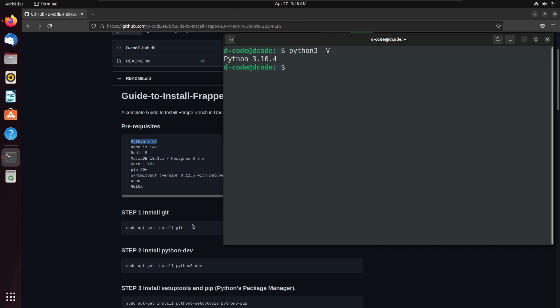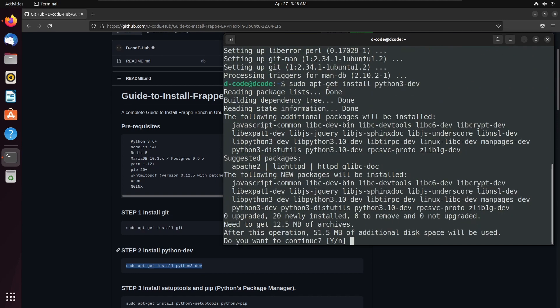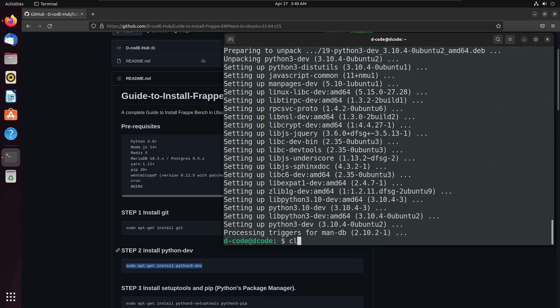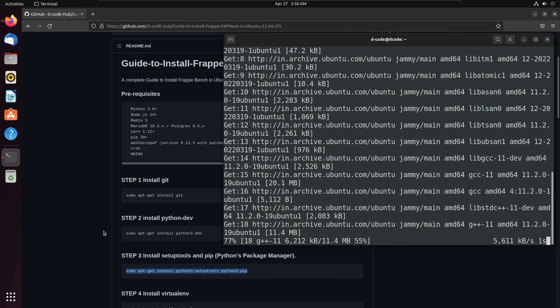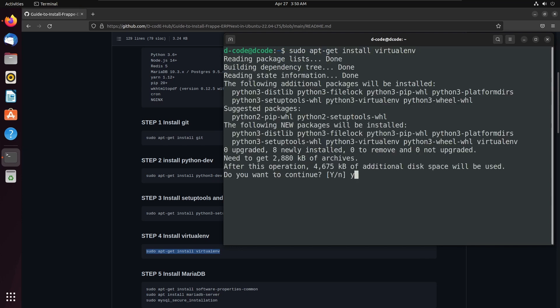Let's start with step 1 installation. I am installing git into the system. Now the git is installed. I am installing the python3-dev environment. Press Y and enter to continue. Next we need python3 setup tools and python package manager. Let's install those applications. Then I am installing virtual environment using sudo apt-get install virtualenv. Press Y and enter to continue.